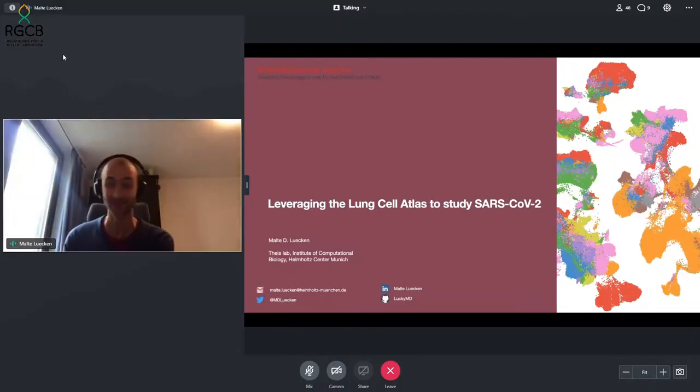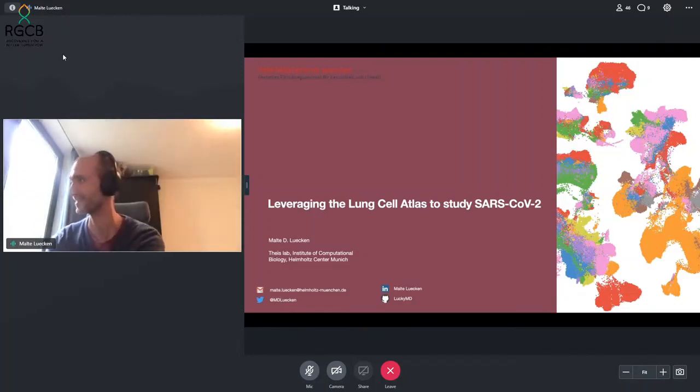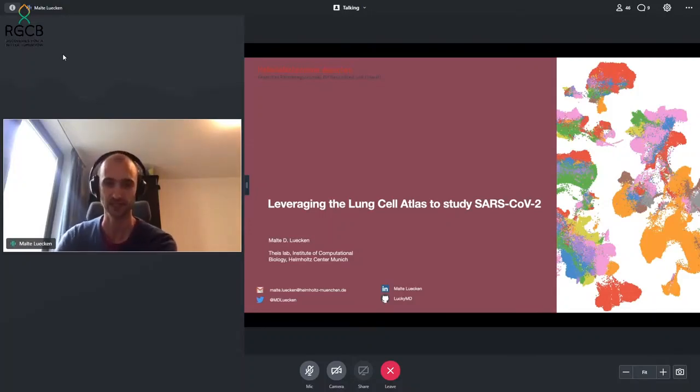It's an honor to speak right after such a successful vaccine talk, which is really nice to see. My background is a little bit different. As I was already introduced, I work predominantly in machine learning on single cell biology and was involved in research on SARS-CoV-2, specifically around working on the lung cell atlas. I'll talk a little bit about what that is in a second.